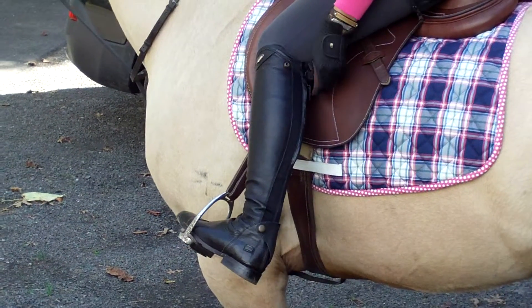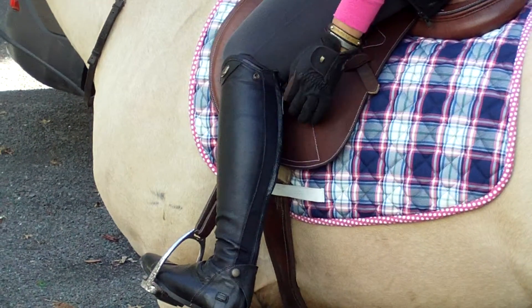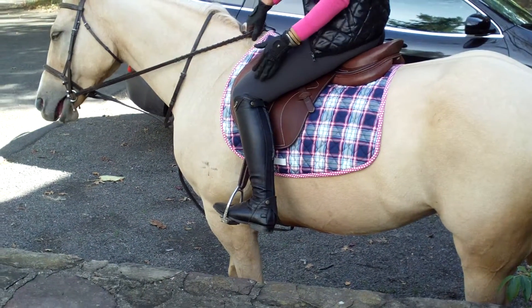Take a look at how incredibly soft this leather is. Not only does that make for a really comfortable fit, but the look is great too. It has the square toe, the Spanish top.